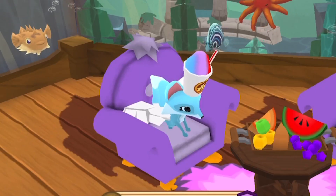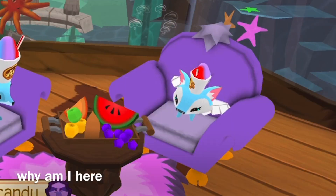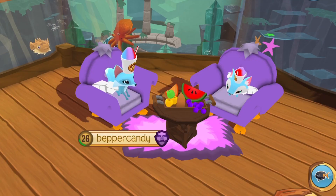Hey guys, welcome back to another video! Today's topic is going to be top five cute bunny looks. Two of these will be in store and the other three will not be, but please watch till the end.